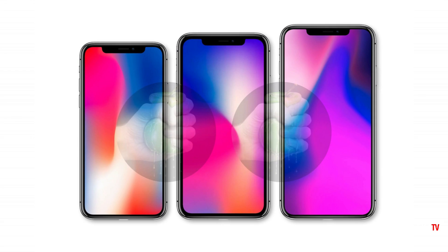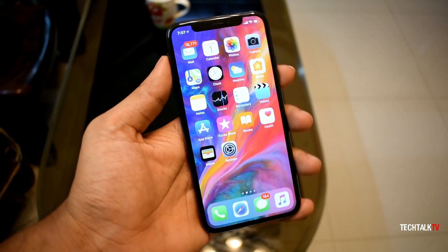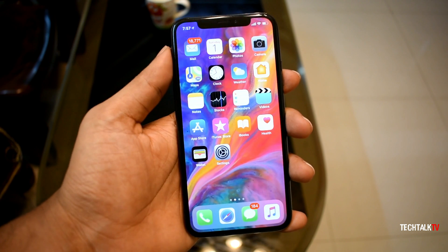Honestly, I don't like this design because those side bezels look mighty chunky when compared to virtually all other phones out there today, including the iPhone X. I already consider the iPhone X to be on the large end when it comes to side bezels.